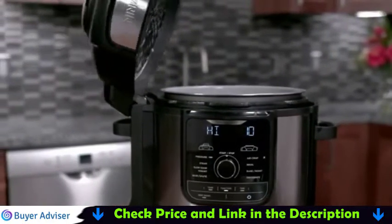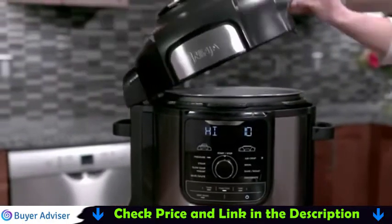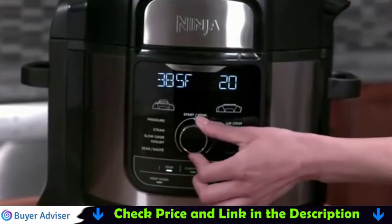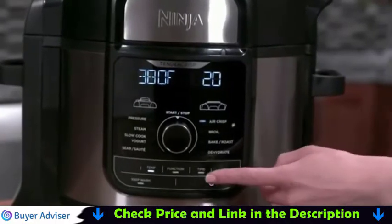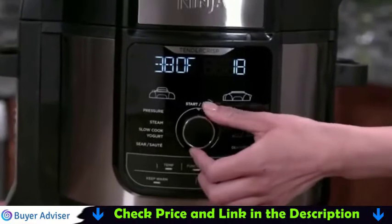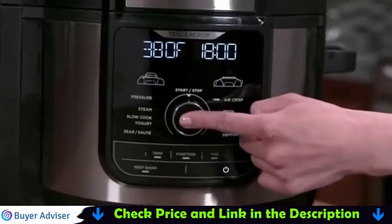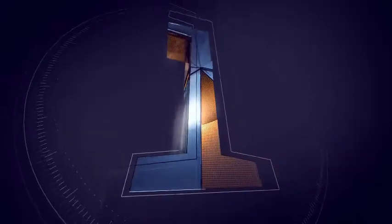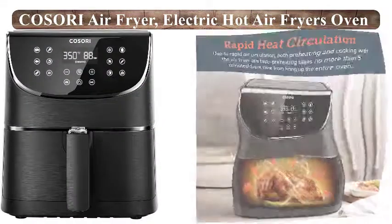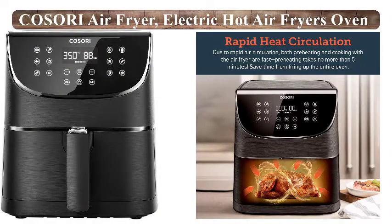Now I am talking about the Ninja FD-401 Foodi 8QT 9-in-1 Deluxe XL Cooker and Air Fryer. Craving crispy but in a time crunch? No worries. You've found the perfect tool in Ninja's Foodi Deluxe XL Pressure Cooker with TenderCrisp technology. It delivers juicy, flavorful meals in a flash, along with air frying foods that'll satisfy your crunchy cravings. Steam, slow cook, sear, sauté, air crisp, roast, boil, and dehydrate — all in one pot, from Ninja.